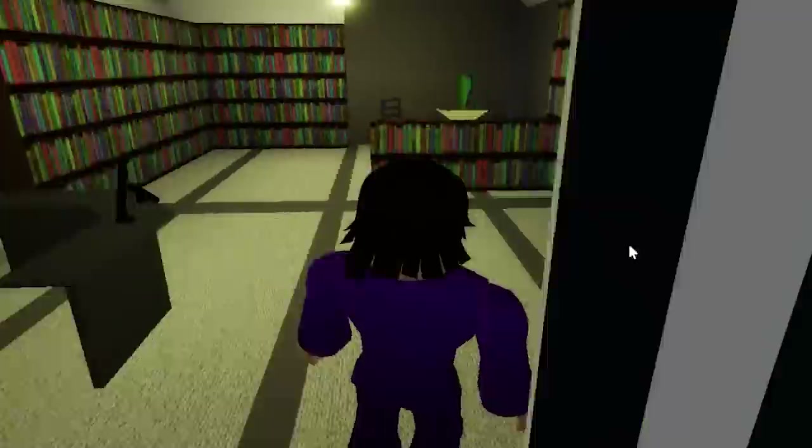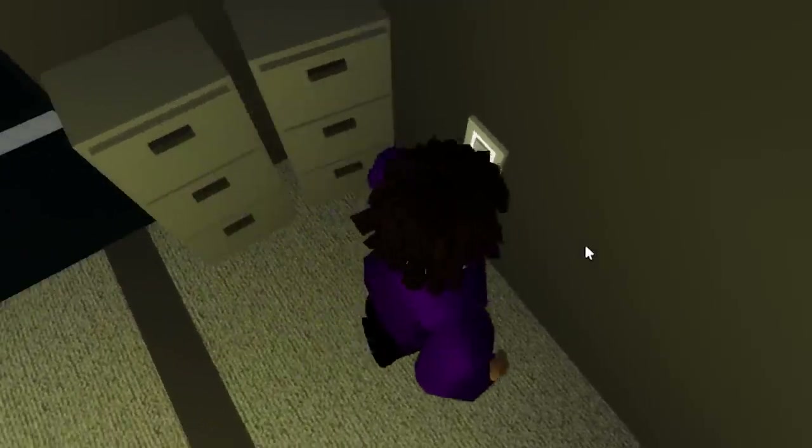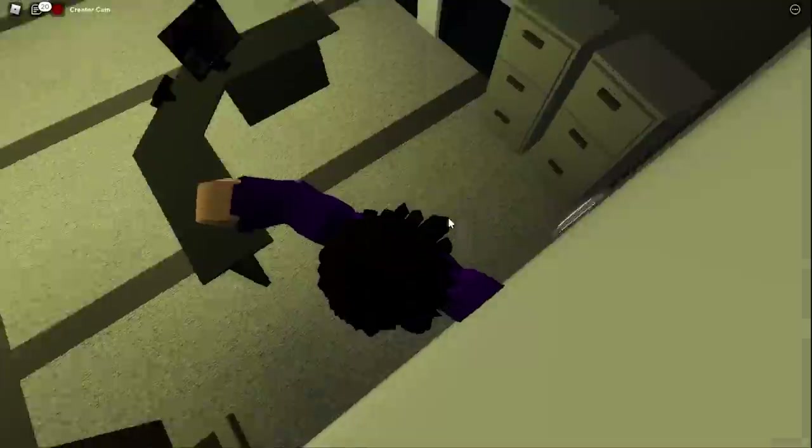I'm at the library right now. Let's go and see if something has changed. Here's like the receptionist desk. These two boxes over here kind of seem sus right now — let me actually see. Wait — whoa! Is there actually like a secret room here?